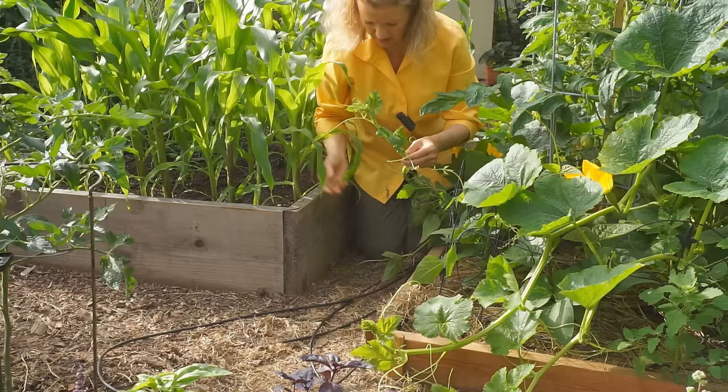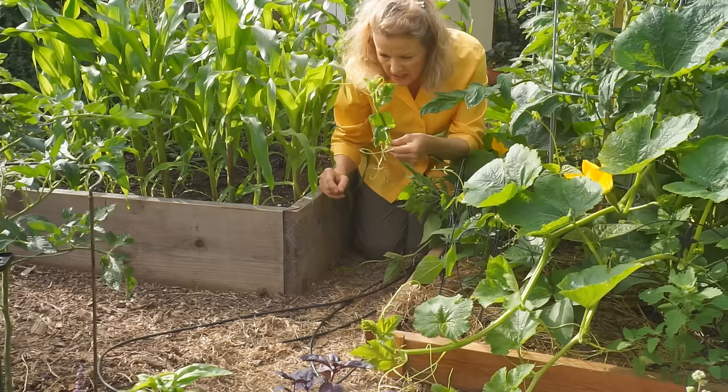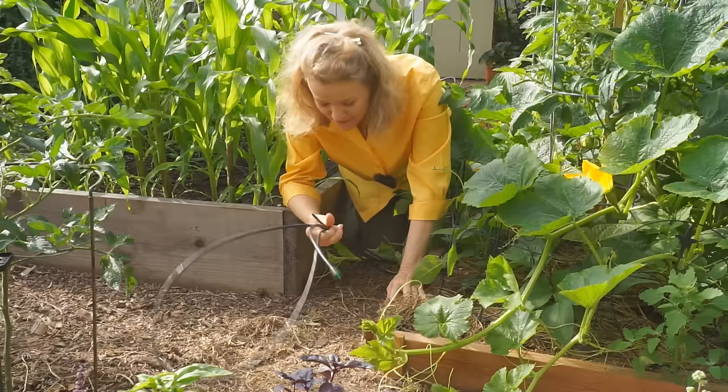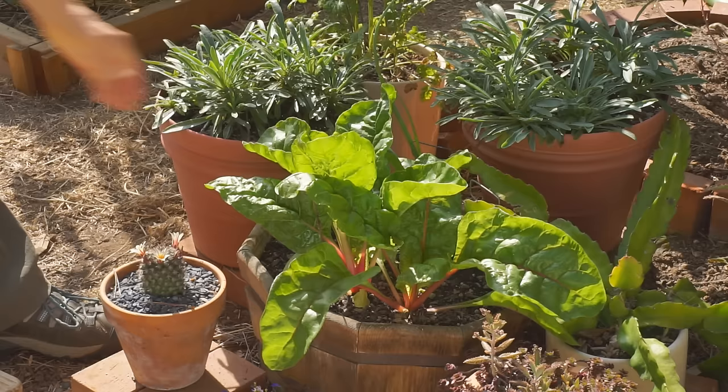Are you going to give me some nice spaghetti squash, or are you going to get powdery mildew? What's it going to be? Do you talk to your plants? I do. I care about every little leaf — every single leaf I care. Get out of there! Nope, nope, nope. Yeah, you better run. Oh, come back — I want to kill you.